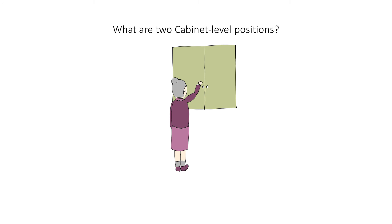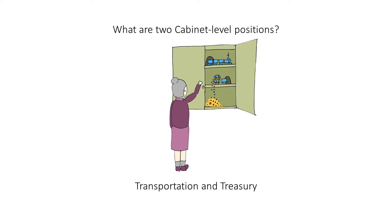What are two cabinet-level positions? Transportation and Treasury. When you hear this question, think back to this cabinet. The two levels inside have a train representing transportation and treasure representing treasury.